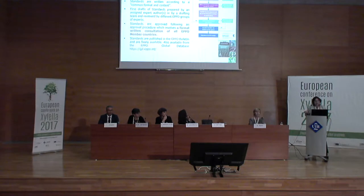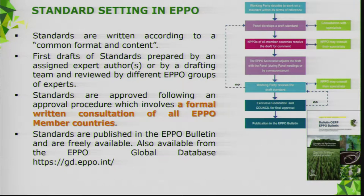The standards, when approved, are sent through a written consultation to all NPPOs, which may consult their specialists in their country. When approved, they are published in the EPPO Bulletin and are all freely available — accessible through the EPPO Bulletin or through our global database.